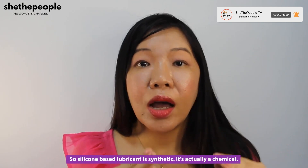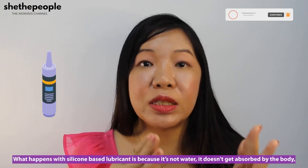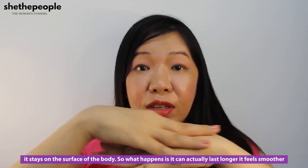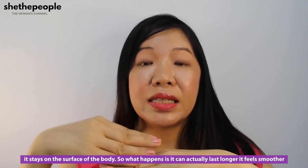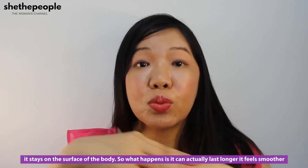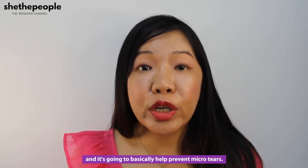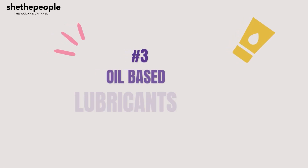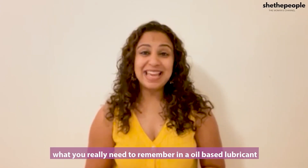The next category is silicon-based lubricant. Silicon-based lubricant is synthetic — it's actually a chemical. Because it's not water, it doesn't get absorbed by the body; it stays on the surface. This means it can actually last longer, feels smoother, and can help prevent micro tears.